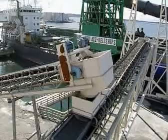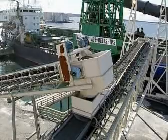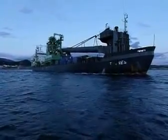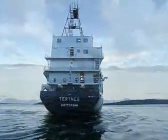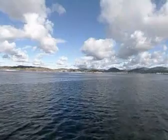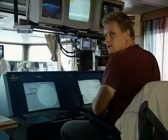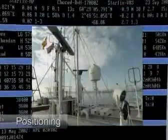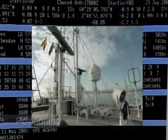The rock material is loaded into the vessel. Fully loaded, the vessel sets course to the offshore location where the work has to be carried out. These dynamically positioned vessels can be controlled with accuracy less than one meter using state-of-the-art equipment.